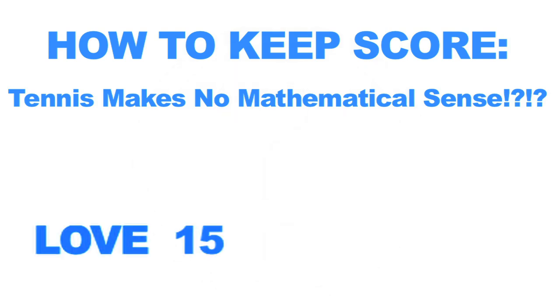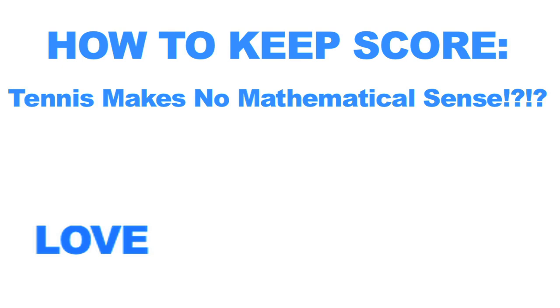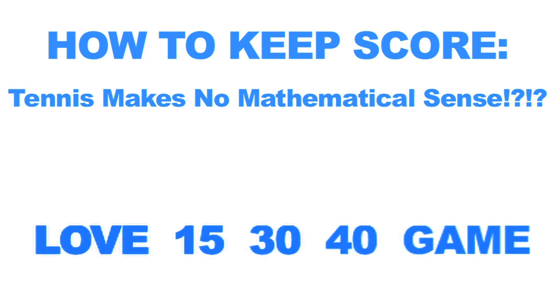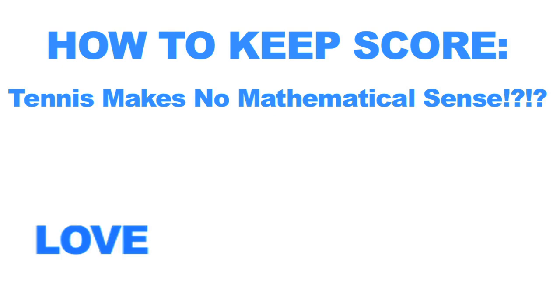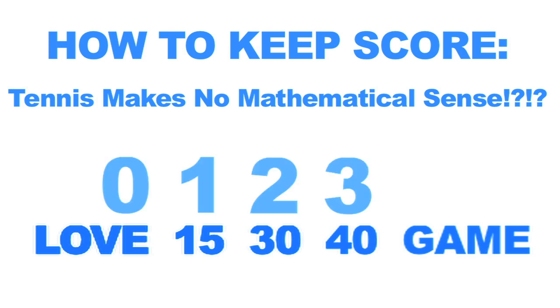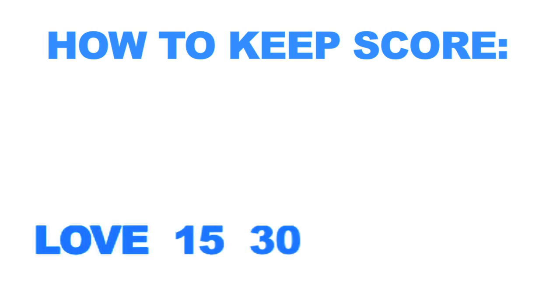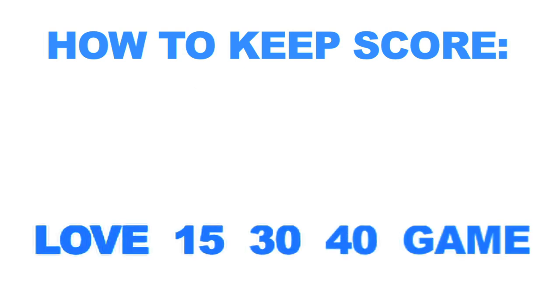Just repeat after me: love, 15, 30, 40, game. This is pretty much the same as saying 0, 1, 2, 3, game, but because of tennis tradition we instead say love, 15, 30, 40, game.